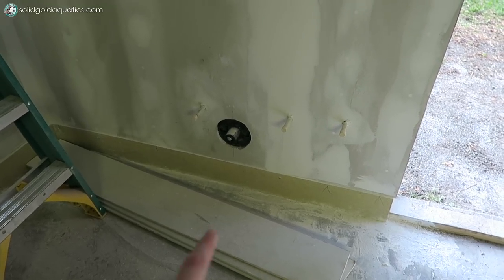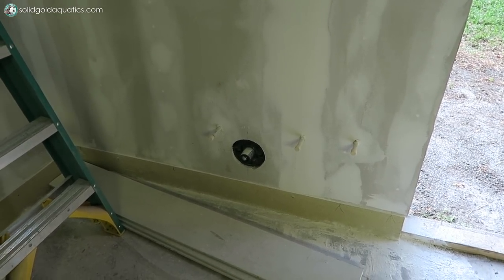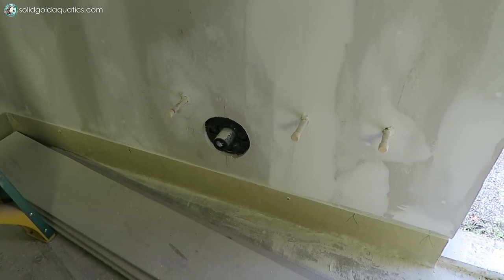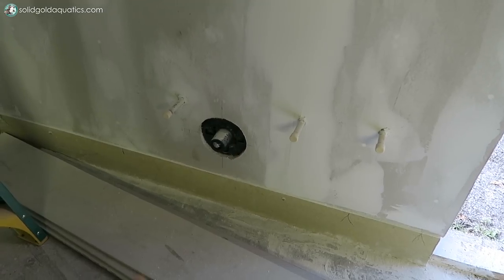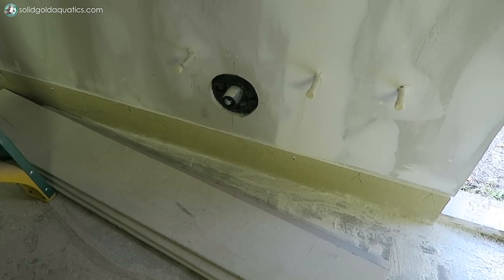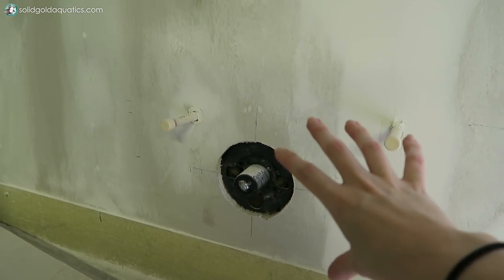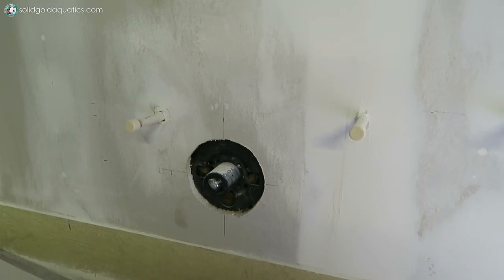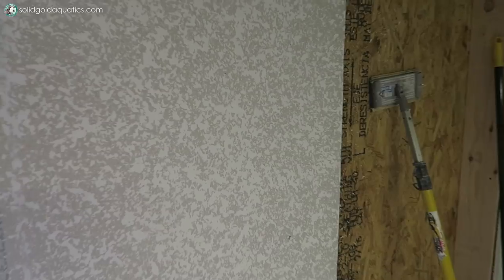I also included a spigot underneath the sink so I can have a python hose or any kind of aquarium water changer hooked up to it at all times, and just roll it up and hide it away in there. I also wanted the spigot under the sink to be temperature controlled, so I'm having a shower valve installed down here - you can see it roughed in. There will be a chrome plate with a lever over it, so I can control the temperature of the water coming out of the spigot for filling up tanks.